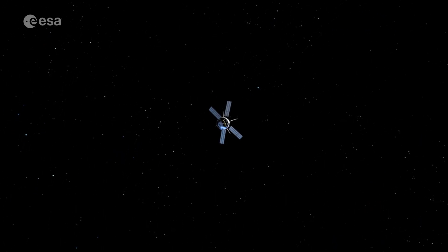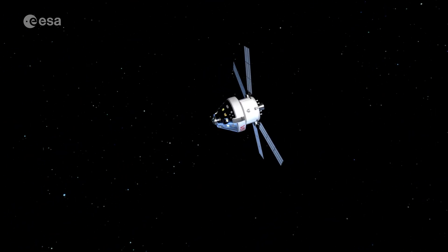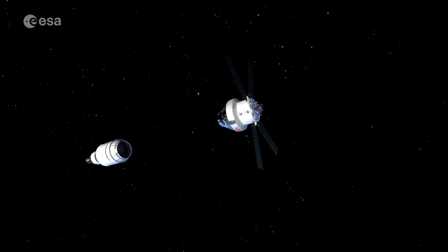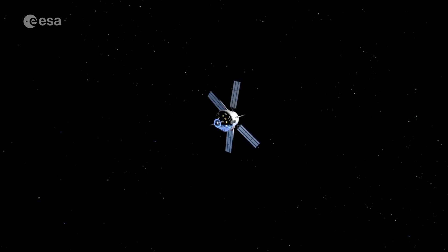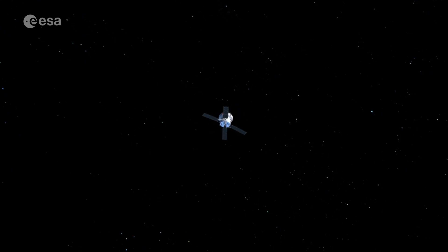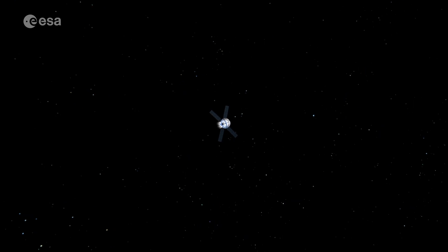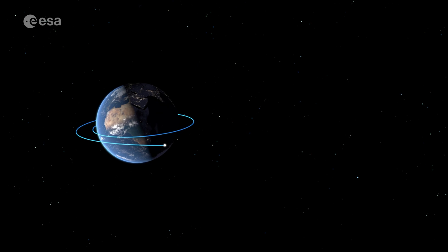On top of that, Artemis 2 is foreseen to perform proximity operations in low Earth orbit between the upper stage of the SLS and the Orion spacecraft. The new element here will be having the astronauts in the loop to do the steering — seeing how the spacecraft behaves when an astronaut gives an impulse or a command. Those elements are what will make the Artemis 2 mission so exciting.